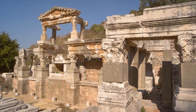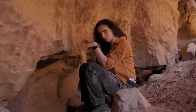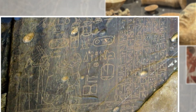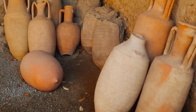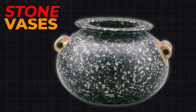Beneath the desert dunes and the ruins of collapsed temples lie the remnants of civilizations long past. For more than a century, archaeologists have been piecing together this forgotten world from broken walls, shattered inscriptions, and weathered artifacts. Among these ruins, one category of objects has consistently stood out as a profound puzzle — the stone vases of ancient Egypt.